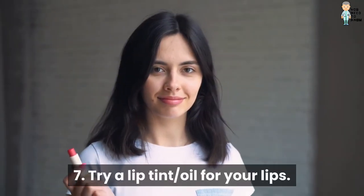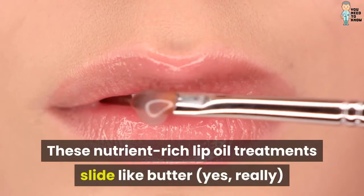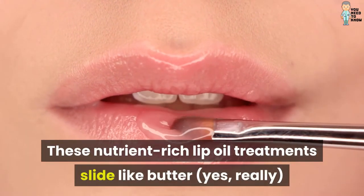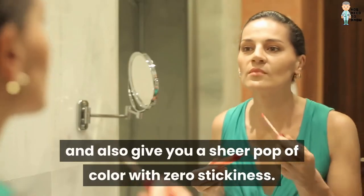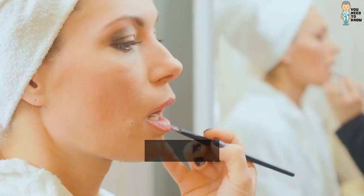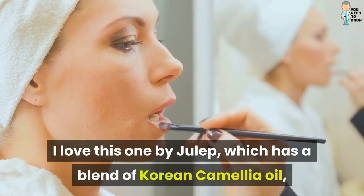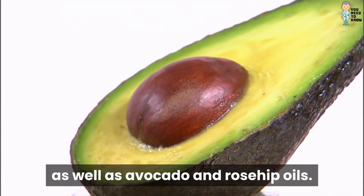7. Try a Lip Tint Oil for your lips. These nutrient-rich lip oil treatments slide like butter — yes, really — onto your lips, and also give you a sheer pop of color with zero stickiness. I love this one by Julep, which has a blend of Korean camellia oil, as well as avocado and rosehip oils.